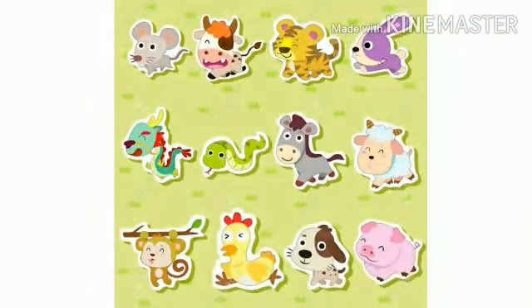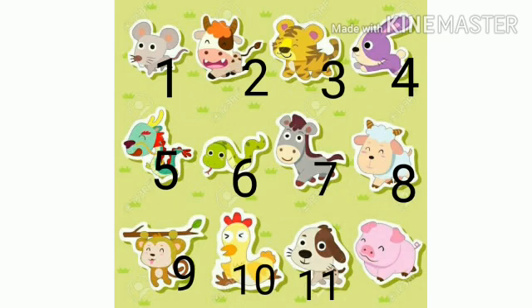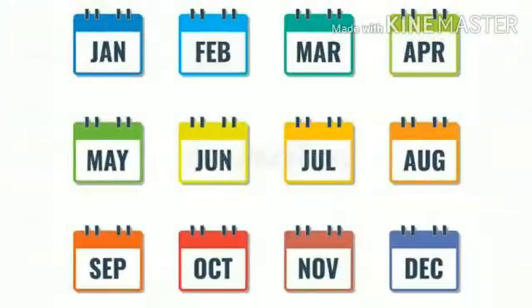Next we have some cute baby animals. Let us number them all. 1, 2, 3, 4, 5, 6, 7, 8, 9, 10, 11, 12. These are 12 animals.